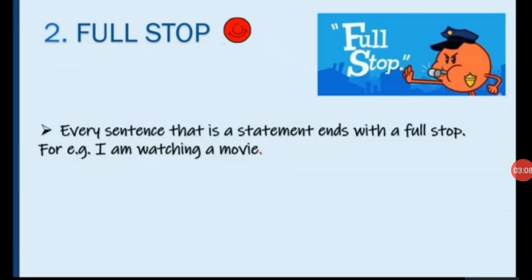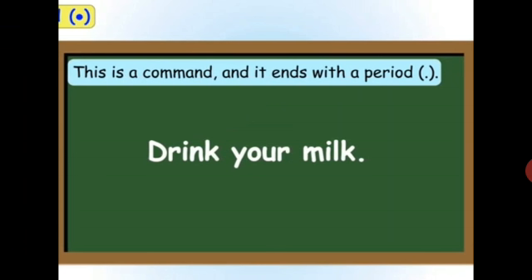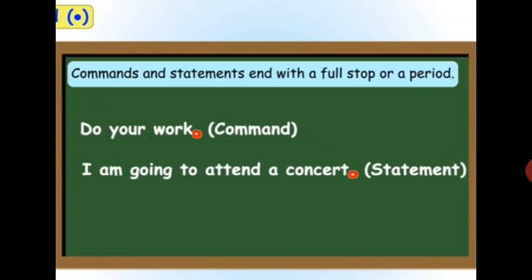The next punctuation mark is a full stop. Every sentence that is a statement ends with a full stop. For example, 'I am watching a movie.' Every sentence begins with a capital letter and ends with a full stop. 'This is a very beautiful painting' — this is a statement and ends with a full stop. 'Drink your milk' is a command and also ends with a full stop. 'Do your work,' 'Clean your teeth' — these are all commands and they also end with a full stop. 'Do your homework' — full stop. 'I am going to attend a concert' — it is a statement and hence ends with a full stop.